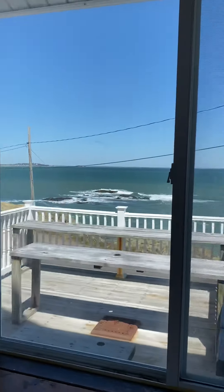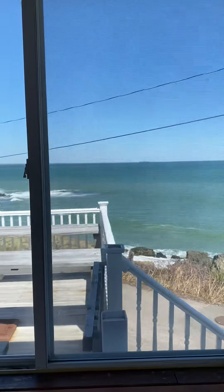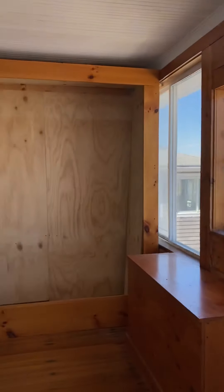So let's take a walk through. I know it's hard to leave this view, but let's take a look at the rest of the house.